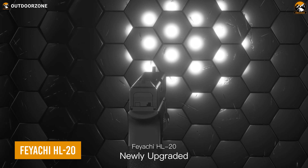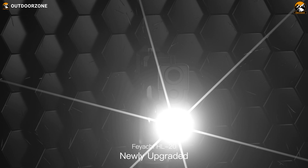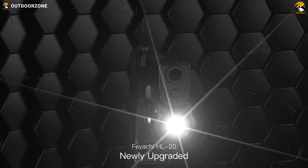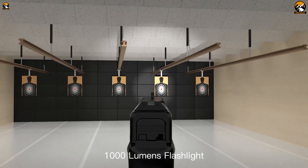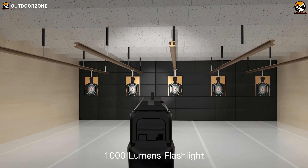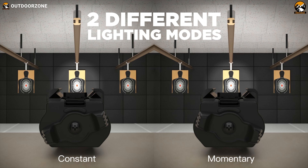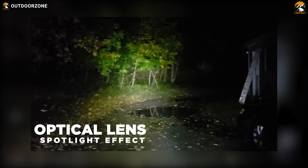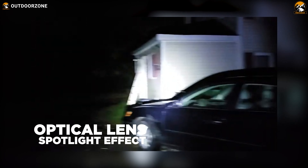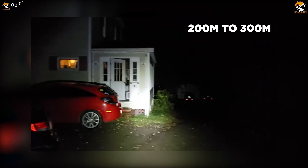We'll be getting started with the Faiachi HL-20, a practical addition to anyone's tactical gear list for nighttime operations. With a staggering 1,000 lumens of brightness, the pistol light pierces through the darkness like a beacon. It has two different lighting modes, making it versatile enough for different scenarios. Its optical lens spotlight effect magnifies the intensity, extending the reach of illumination from 200 to 300 meters.